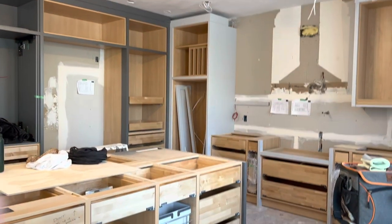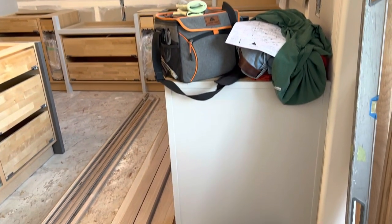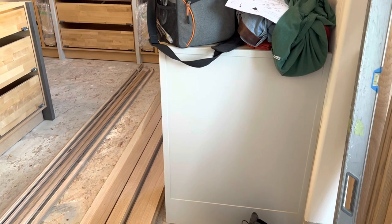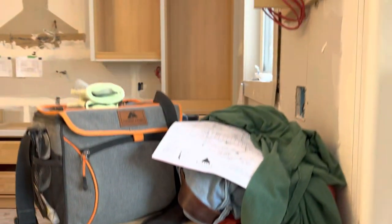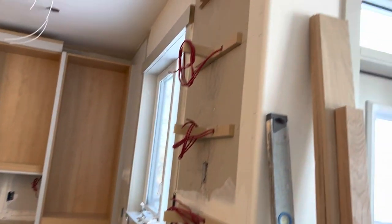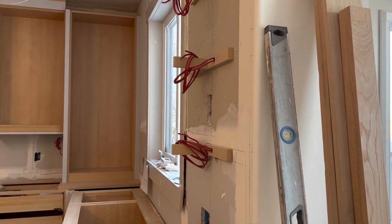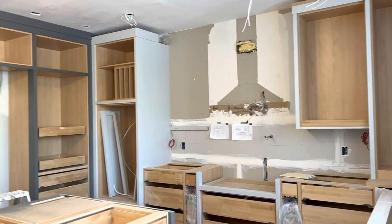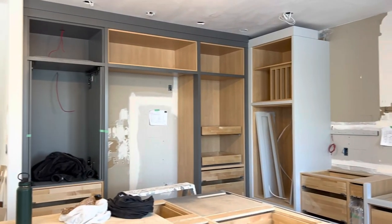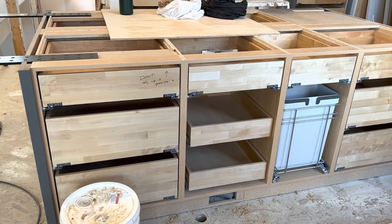We've got some specialty recycling bins and those slots over there for baking sheets. I did want to talk a little bit about this profile — this is an end gable, but this is the profile for the cabinet. It's a little one-inch skinny shaker. It's a really nice option when you don't want a traditional cabinet but you really don't want a flat-front full-on modern, which is what this client wanted. So it's going to have a little bit of a profile, but it will be a very sleek and very modern kitchen starting to look like it's coming together, with a lot more drawers in.